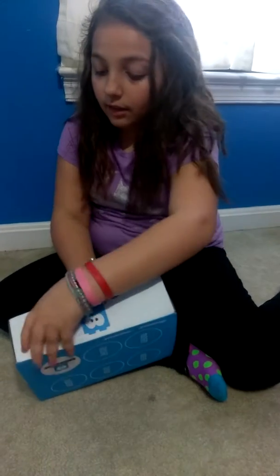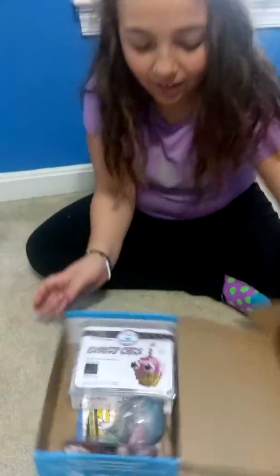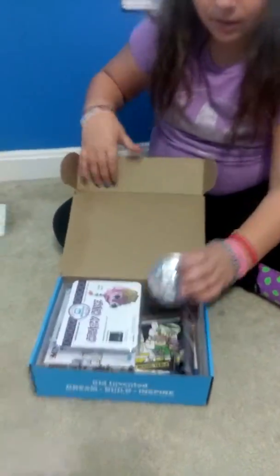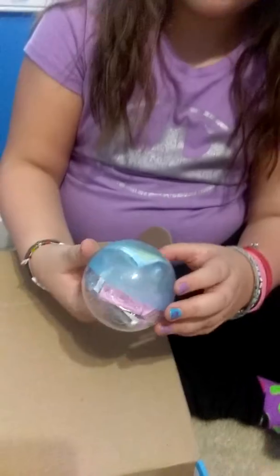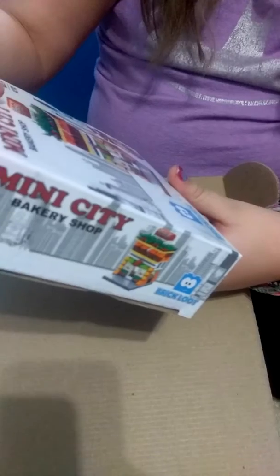This is the second month, and it's February's, and let's see what we got. Whoa, we got a little surprise ball, and we got a little cupcake to build that we can build, crazy cake, and we have a bakery that's actually on the box.